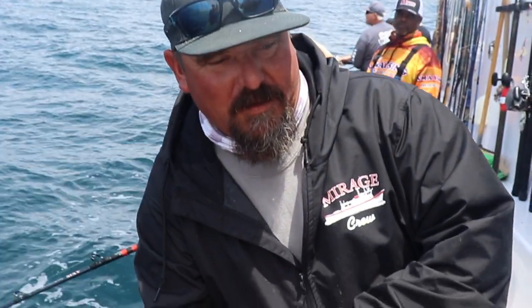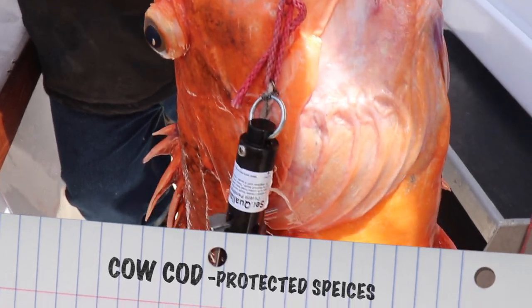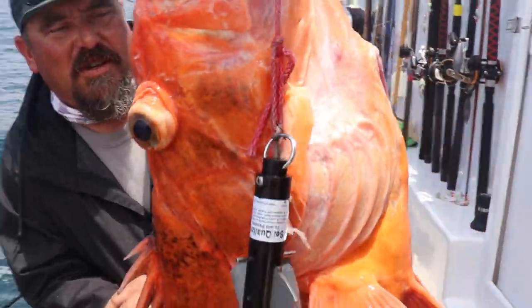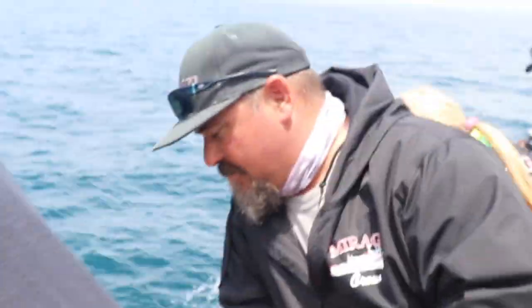We got a cow caught here. We're gonna release them on a descender that the Fish and Game gave us to keep the species alive and let them go. It automatically releases at a hundred feet. So here we go. This is how we protect our species here — the ones that we can't keep, we drop them back down and let them live.